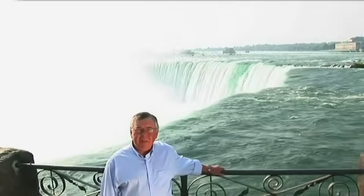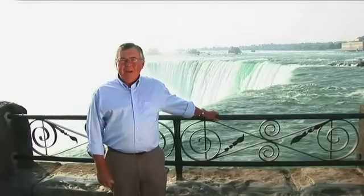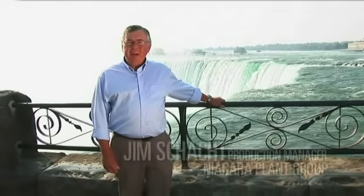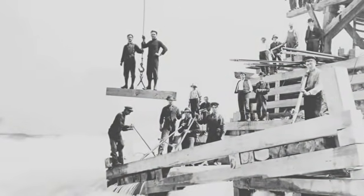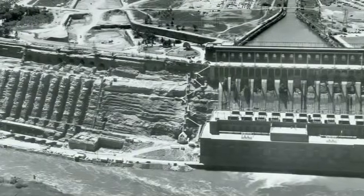170,000 cubic meters of water flow past here every minute at almost 60 kilometers per hour. That's enough water to fill about 100,000 Olympic swimming pools every day. Standing here you can actually feel the power of the water. Harnessing that power is what hydroelectric stations have been designed to do for over a hundred years in Ontario.